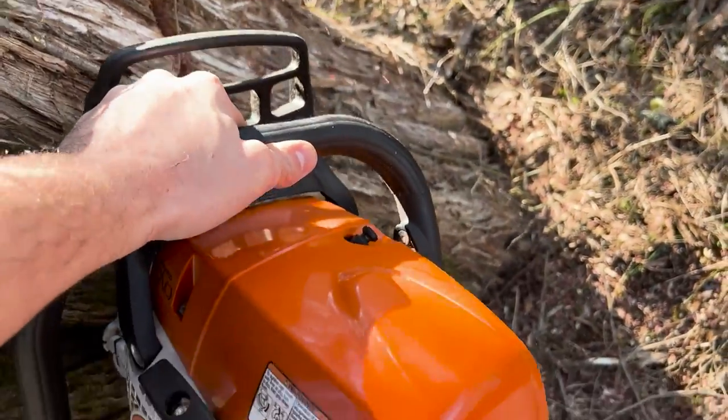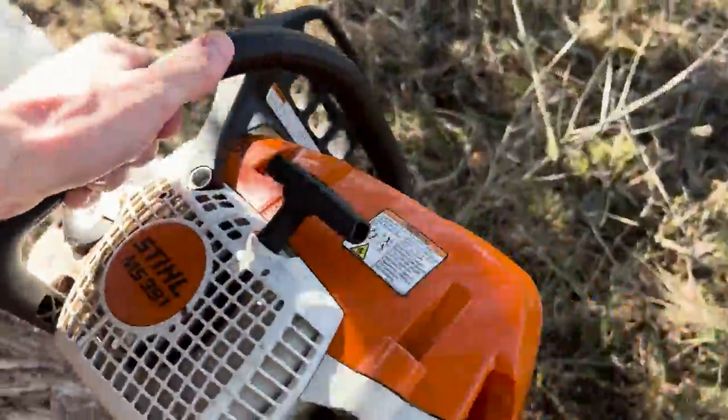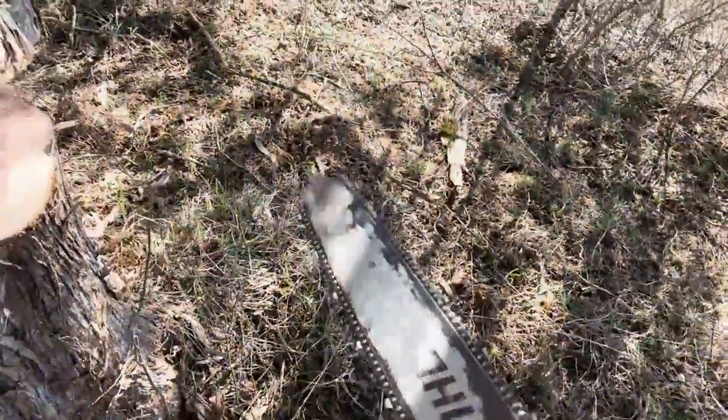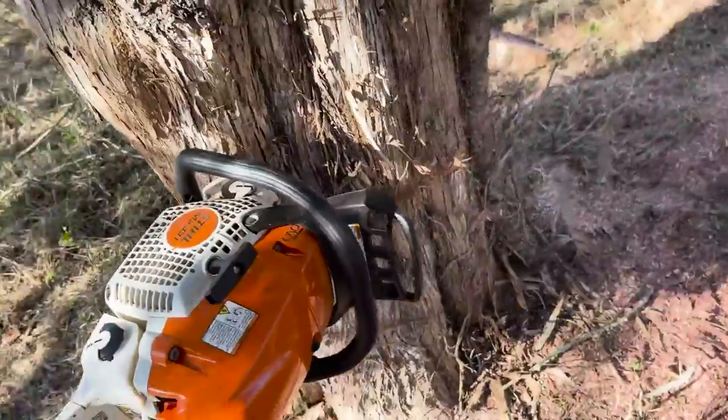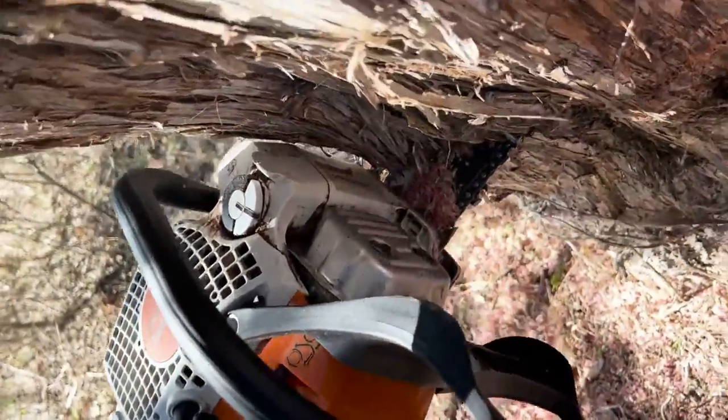I usually just do a conventional undercut on these cedars and then go through and back cut it to fell them — nothing too crazy. I usually do about 10 to 12 of these in a day if we can get them done and cleared out of these fields. And like clockwork — timber.